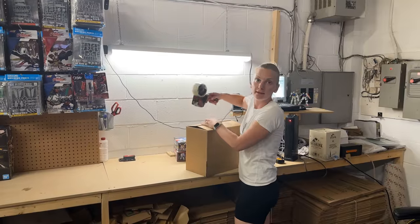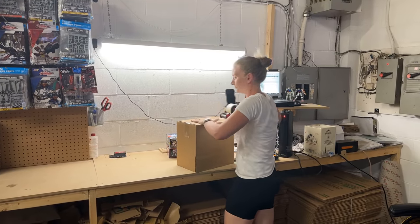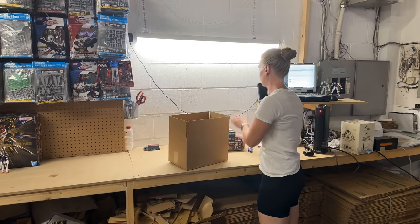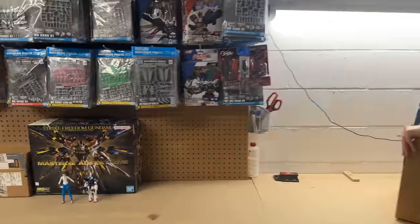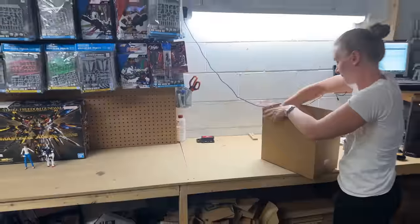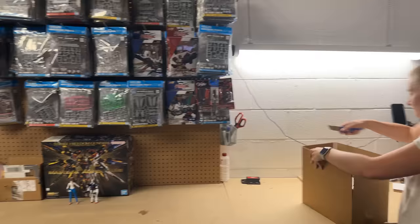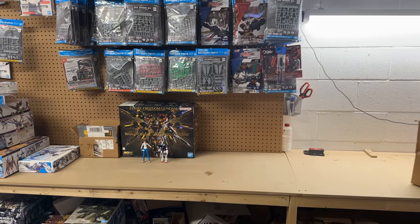Amy, guess what? We just listed the Strike Freedom EX and we sold one already! It's going to New Brunswick. This person didn't want to be in the video, but use the notification button because this person probably got notified that way and jumped on it as quickly as they could. The first one is going to New Brunswick, so that's really cool.